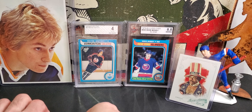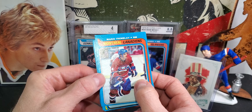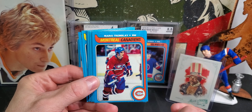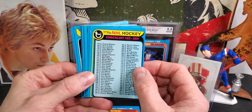Let's see what's inside. I think the sticker might still be in here. What I'm thinking is the person obviously opened this pack and then just didn't get the Gretzky and just threw it back on the shelf. So we've got Mario Tremblay — not bad — and a checklist, which is pretty good.